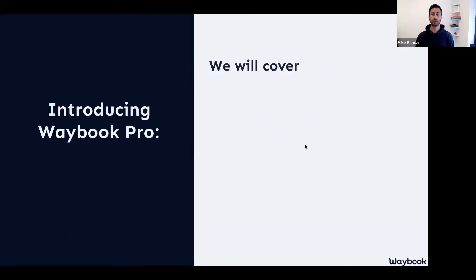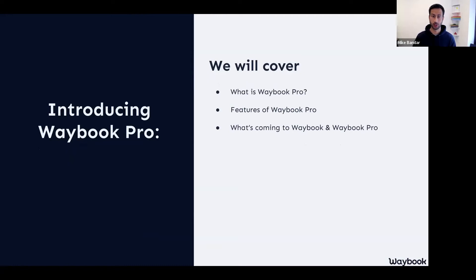In today's webinar, what we're going to be going through over the next 35-40 minutes is: what is Waybook Pro, where did it come from, and what's included. We're going to be looking at some of the core features of Waybook Pro, talking about how that might benefit your business and your Waybook account. We're also going to have a quick look at what's coming next within both Waybook Core and Waybook Pro — some of them are very nearly coming into all of your accounts. How to switch to Pro and then of course any Q&A, so please do keep those questions coming through the Q&A or put your hand up and we'll come to you.